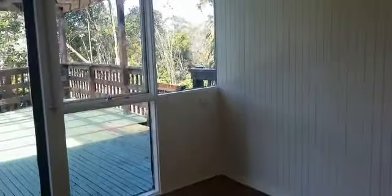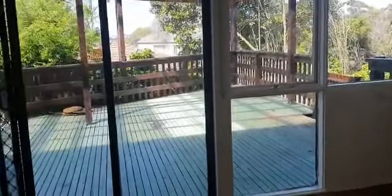Flowing through to the formal dining room or second living room, which includes an additional split system with glass lining doors leading out to a covered alfresco entertaining area.